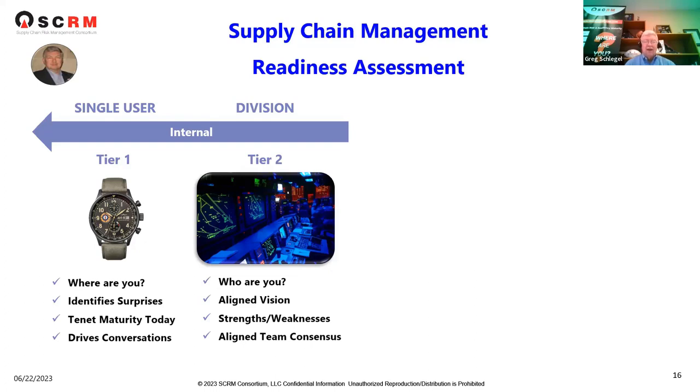From 40 years of experience, it identifies surprises and gives you a profile of the current maturity today — not tomorrow, not what you'd like to be, but who you are today from a supply chain process maturity perspective. What we try to do is drive conversation: once you go through it, it tends to drive discussion around what does that mean and how can we improve.